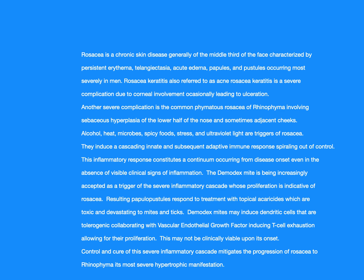Resulting papulopustules respond to treatment with topical acaricides, which are toxic and devastating to mites and ticks. Demodex mites may induce tolerogenic dendritic cells collaborating with vascular endothelial growth factor, inducing T-cell exhaustion and allowing for their proliferation. Control and cure of the severe inflammatory cascade mitigates the progression of rosacea to rhinophyma, its most severe hypertrophic manifestation.